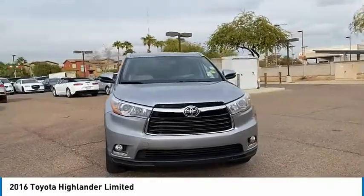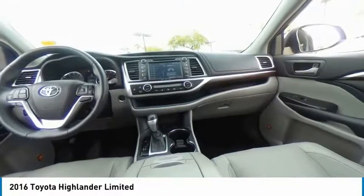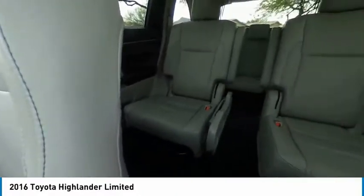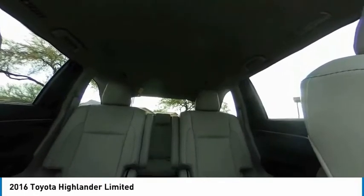This vehicle has less than 45,000 miles. Here are some of this vehicle's great options: tire pressure monitor, blind spot monitor, heated mirrors, chrome wheels, rear spoiler, power lift gate, brake assist, traction control, stability control, and daytime running lights.